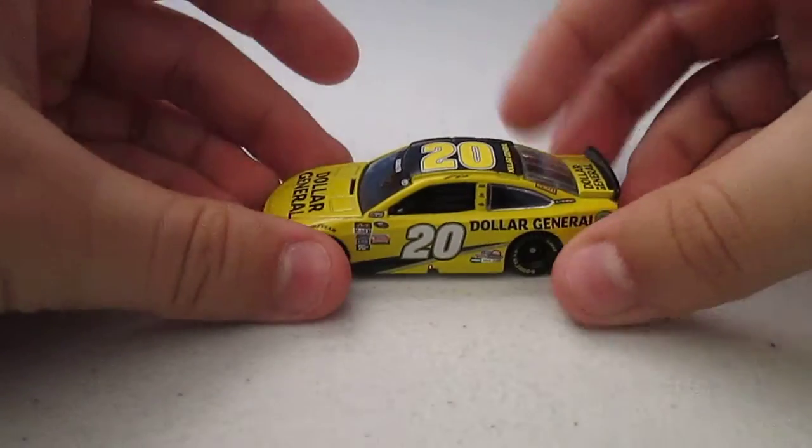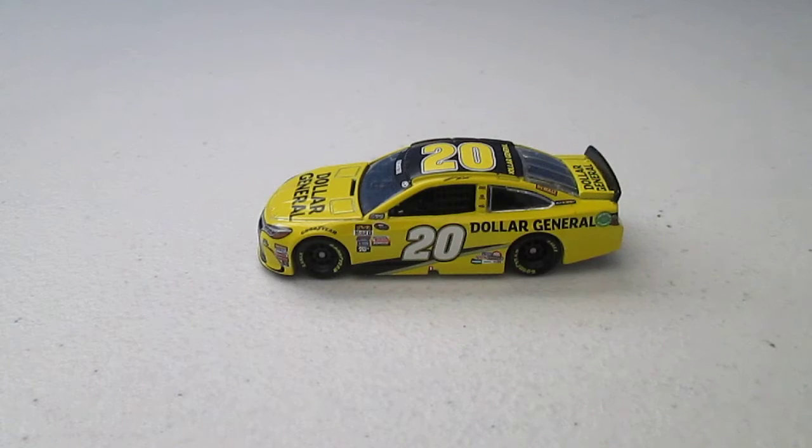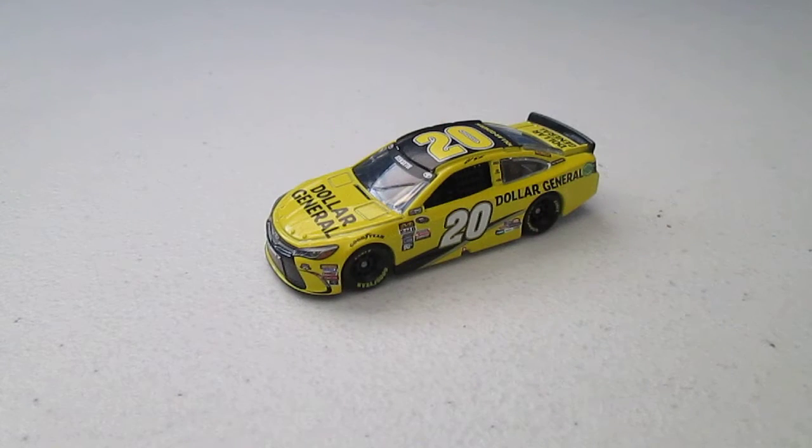Now let's take this car out of the box. I've really been wanting to get a Dollar General paint scheme ever since Matt Kenseth went to the number 20 car. I think I might have a Dollar General paint scheme from 2012 but I'm not exactly sure. But anyway, this car doesn't look significantly different from all the other Dollar General paint schemes that I can remember.